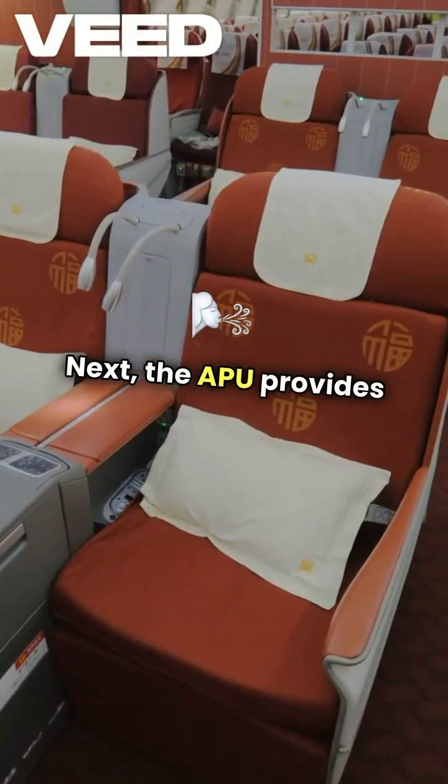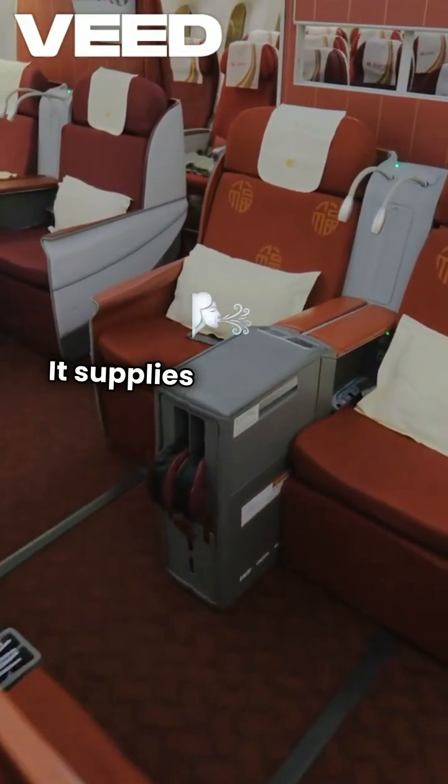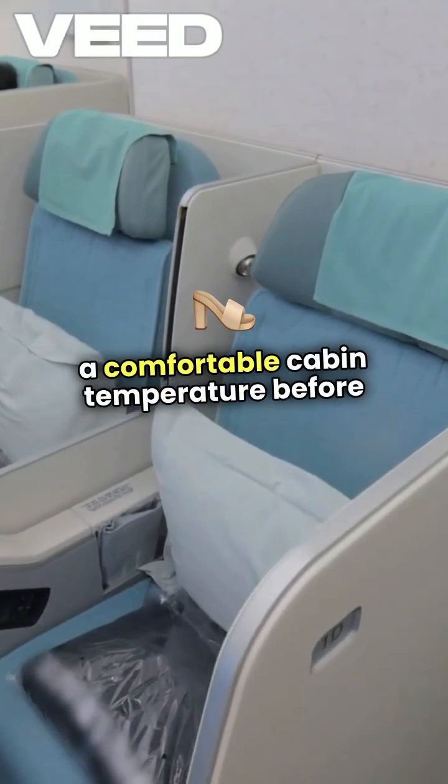Next, the APU provides bleed air, which is vital for starting the main engines. It supplies the necessary compressed air to start the engines and also powers the environmental control systems, ensuring a comfortable cabin temperature before takeoff.